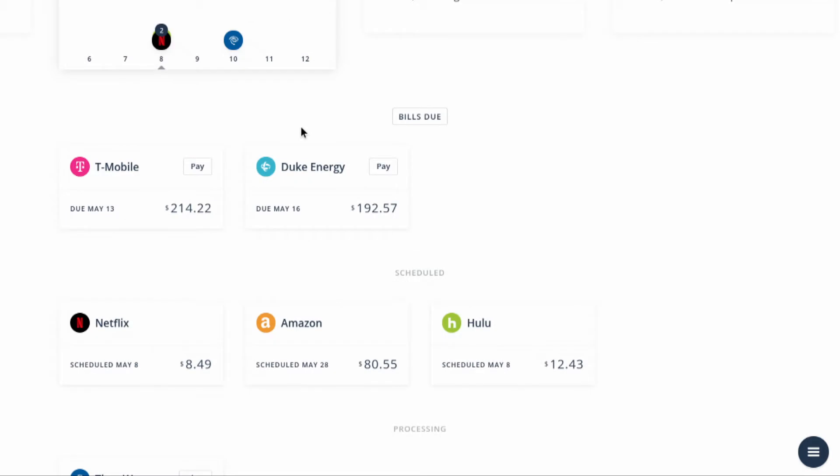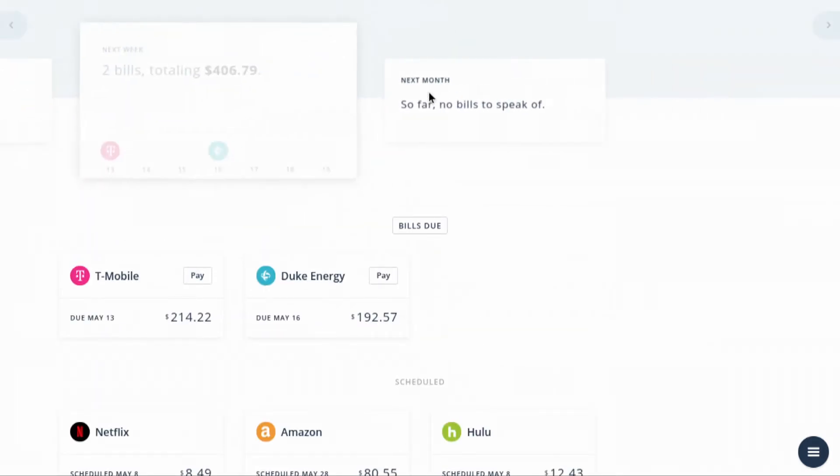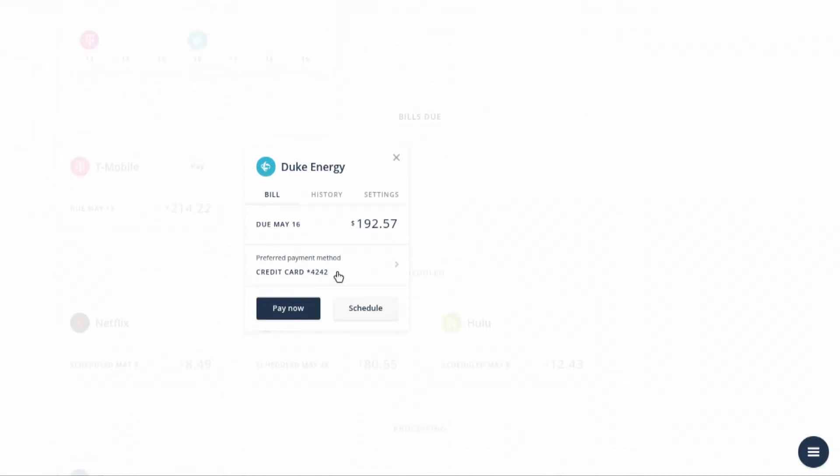And Duke Energy — we already set that one up. Next week is going to be a heavy-duty week. It might be a good idea to change that to my debit card — I'll still get points from it, it will post when it's due, and it's not going to hit my bank account because I don't want to go upside down.